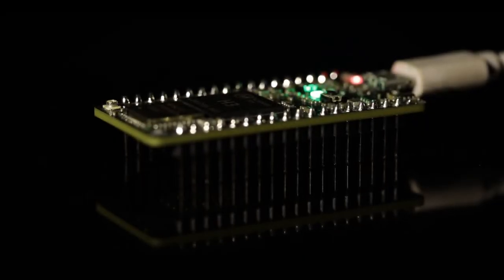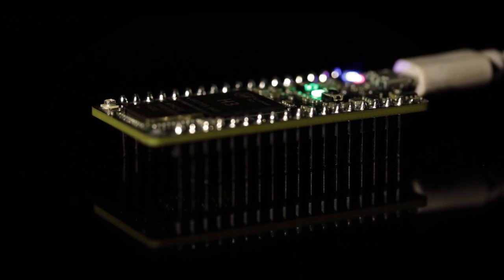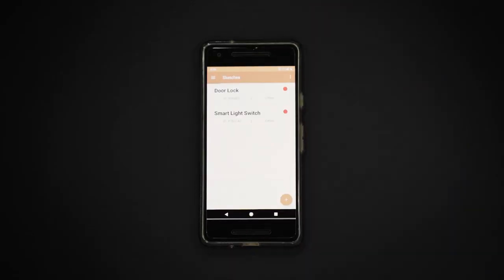Elk includes a powerful processor for running light blockchain nodes like Ethereum and Bitcoin, a mobile app to communicate with your hardware, and it's programmed with a simple microcontroller.